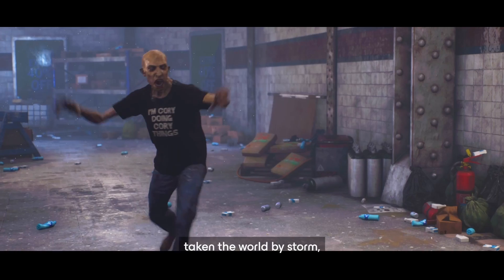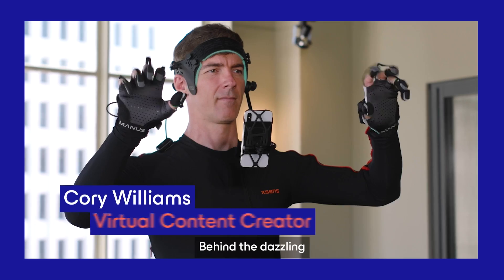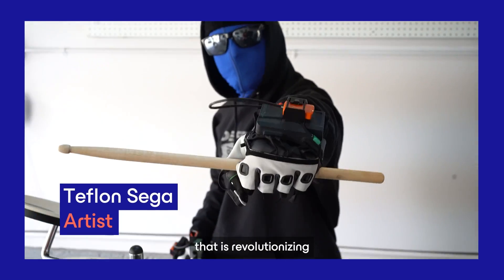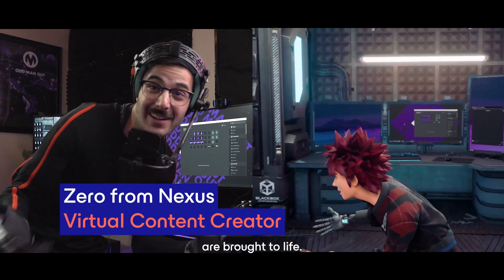Virtual creators have taken the world by storm, bringing a new dimension of entertainment to our screens. Behind the dazzling graphics and mesmerizing avatars is a technology that is revolutionizing the way virtual characters are brought to life.